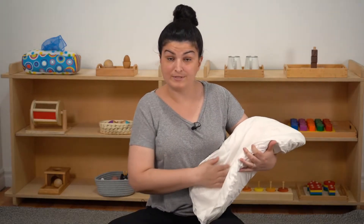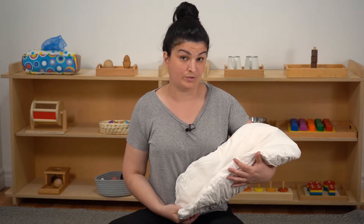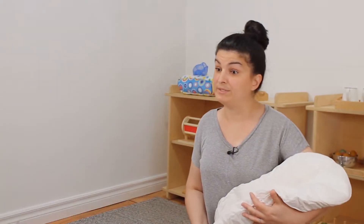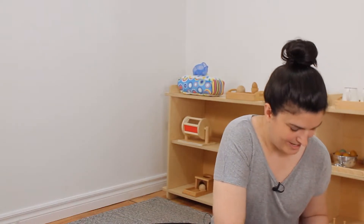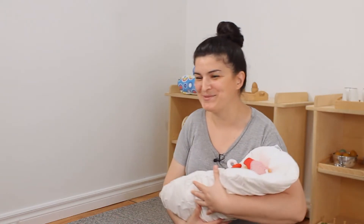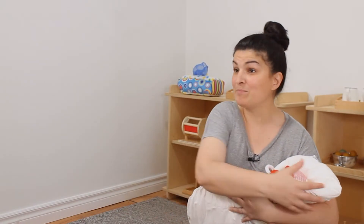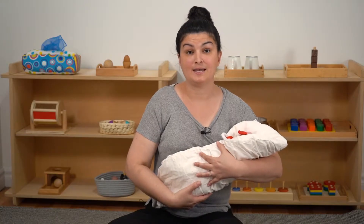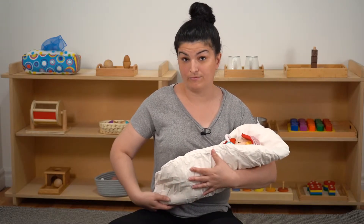It's a nice, soft pillow that is used to hold the newborn or the infant. I'll demonstrate how it works with this baby doll here. You can see when I hold it like this, the tompanchino provides support along the body. It makes handling, holding, and feeding more comfortable for the infant.